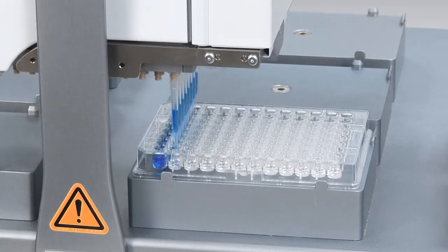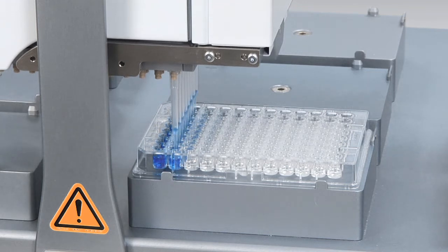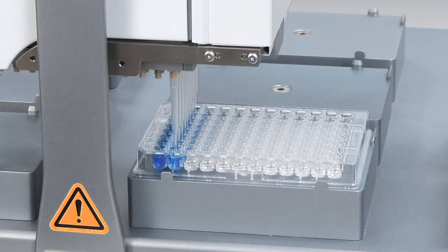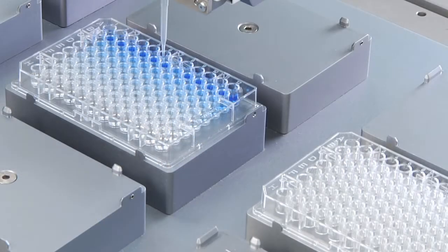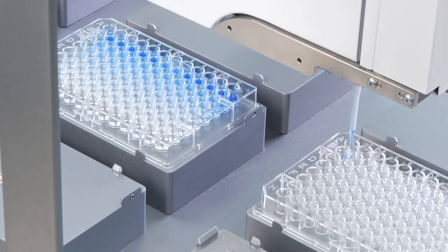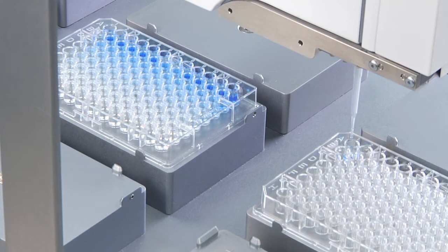A variety of pipette tip options are available to address your specific application and pipetting needs. In addition to whole plate liquid handling, the Bravo is capable of creating serial dilutions both across and down standard 96 and 384 well microplates. By selecting a single pipette tip, users can use the Bravo to individually address wells in a source plate and transfer them one at a time to an awaiting destination plate.